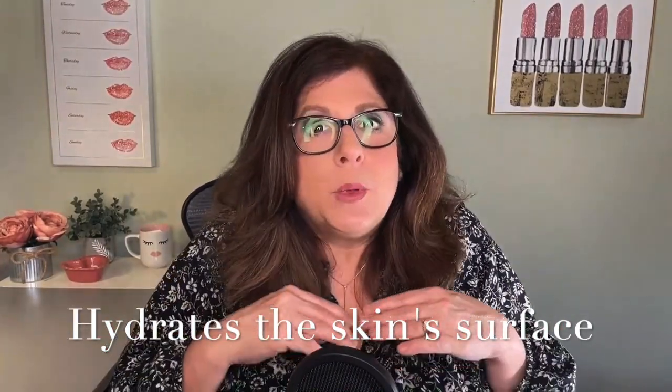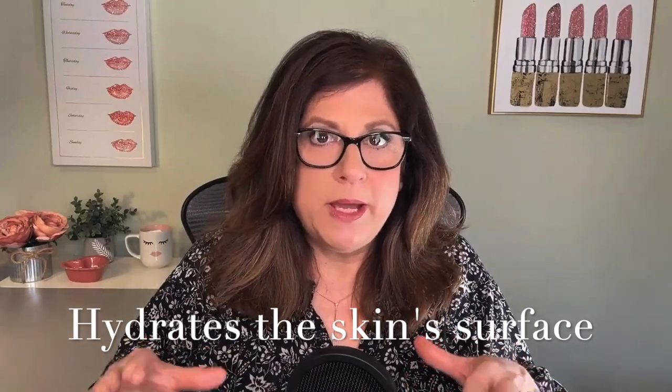Let's talk about what hyaluronic acid in a tube actually does, and I think it will become more apparent whether it's something you need or not. The first thing it does is hydrate the skin's surface. We all need hydration, even if we are oily. So everyone benefits from hyaluronic acid. Everyone can use it. There are no cautionary statements — even if you are acne prone, have combination skin, or rosacea. Everyone can use this. It is going to hydrate the skin surface, and even though it has the word acid in it, it is very gentle and safe.